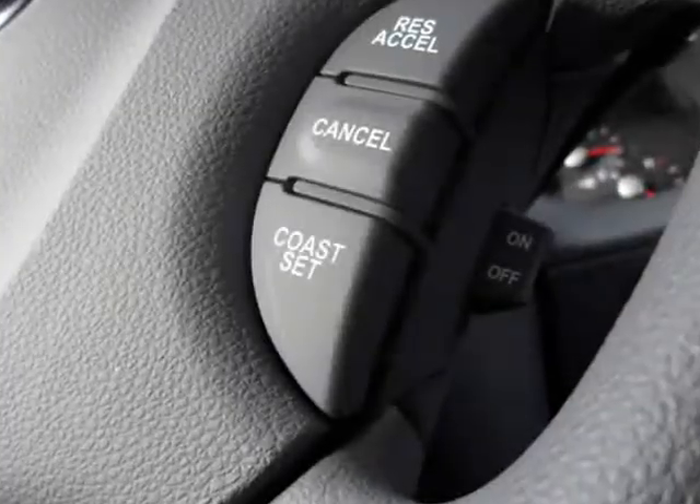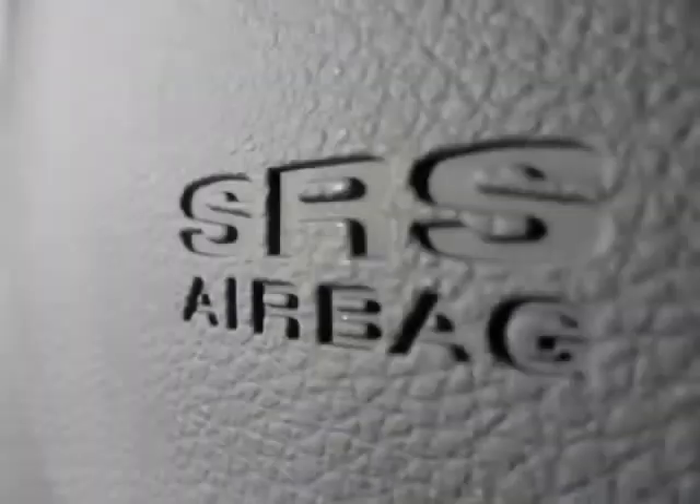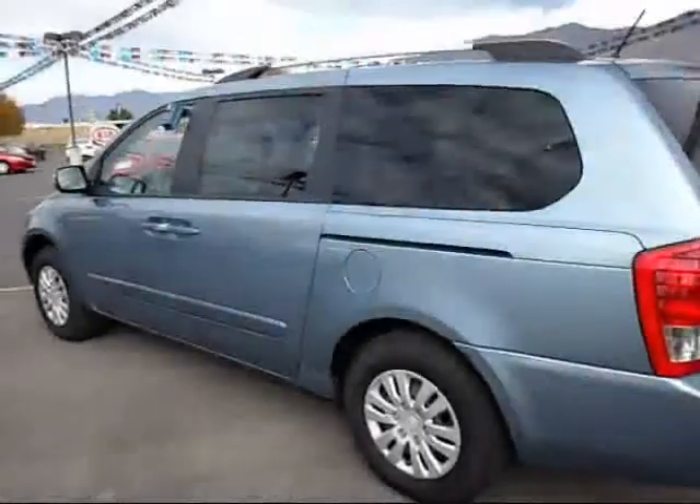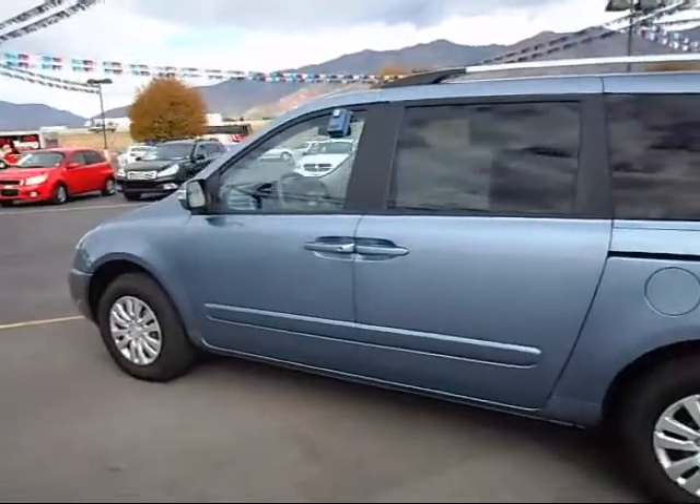Sit back in comfort and control as you drive your new Kia Sedona off the lot. Feel the confidence of being surrounded by 6 life saving airbags, and enjoy feeling protected by the industry leading 10 year, 100,000 mile powertrain warranty.